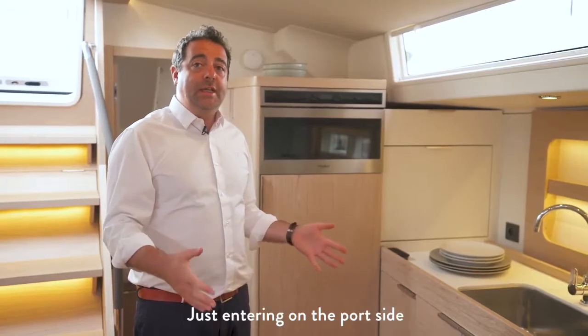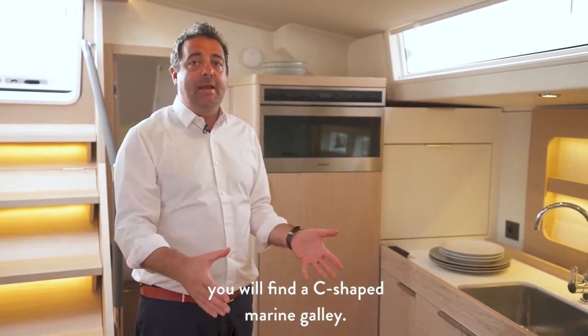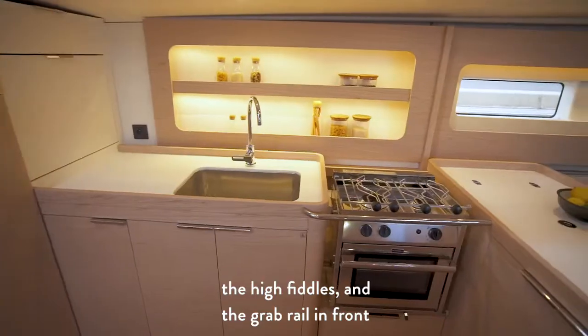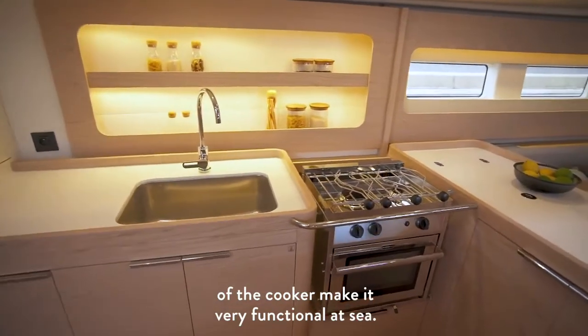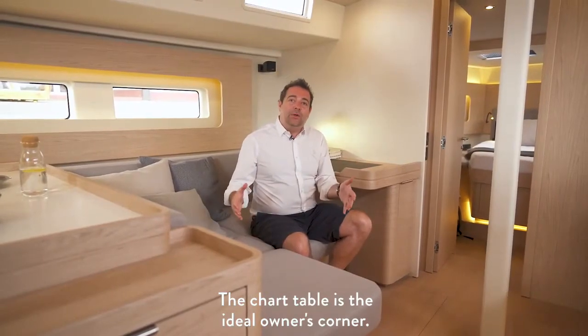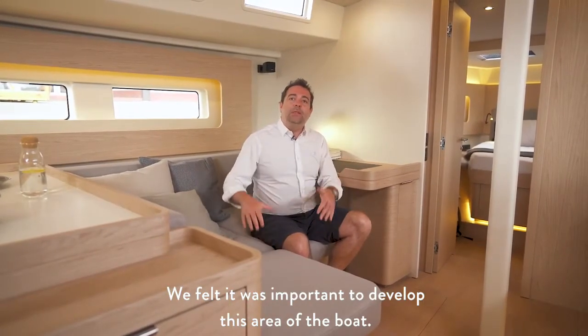Just to port side you will find a C-shaped galley. The return along the boat axis, the high fiddles and the grab rail in front of the counter make it very functional. The chart table is the ideal owner's corner, and we felt it was important to develop this area of the boat.